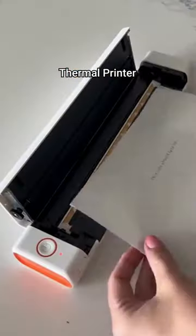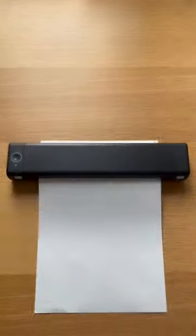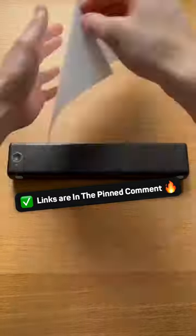This is a thermal printer which allows you to print things without using any ink. It uses thermal technology to print on the special paper, saving you money in the long run.